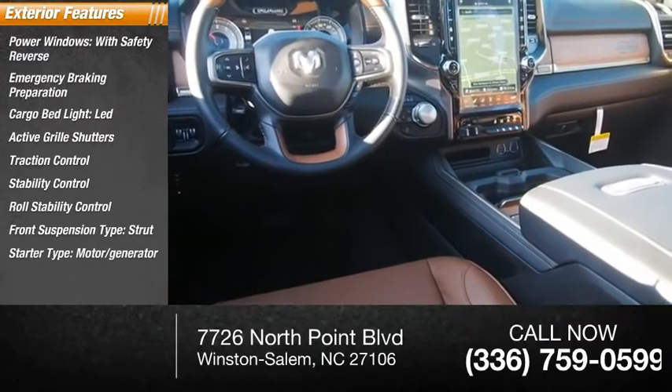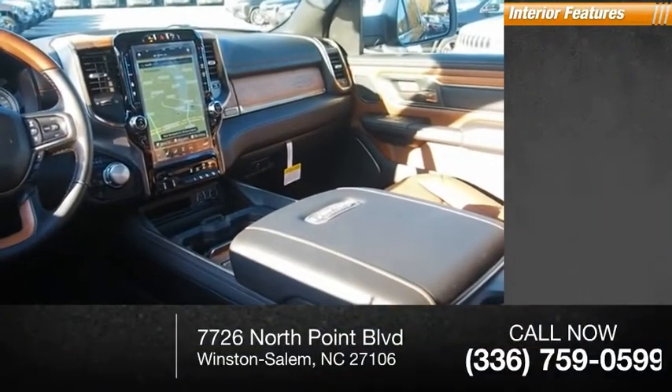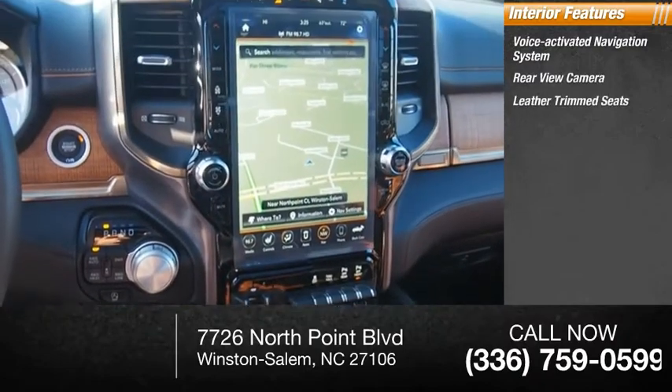Inside you'll find a voice-activated navigation system, rear view camera, leather trim seats, and a heated steering wheel.